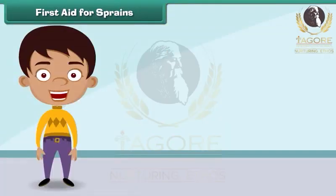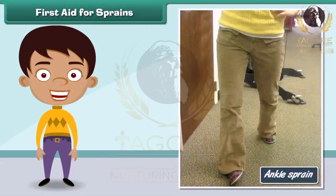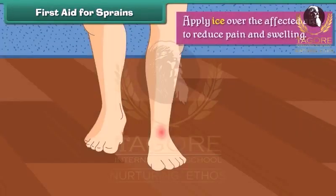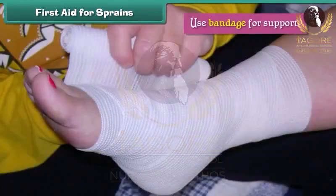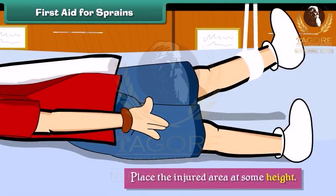First aid for sprains. A sprain results from the stretching of ligaments beyond their capacity around a joint. To provide relief from a sprain, we should apply ice over the affected area to reduce pain and swelling. Use a bandage for support and place the injured area at some height.